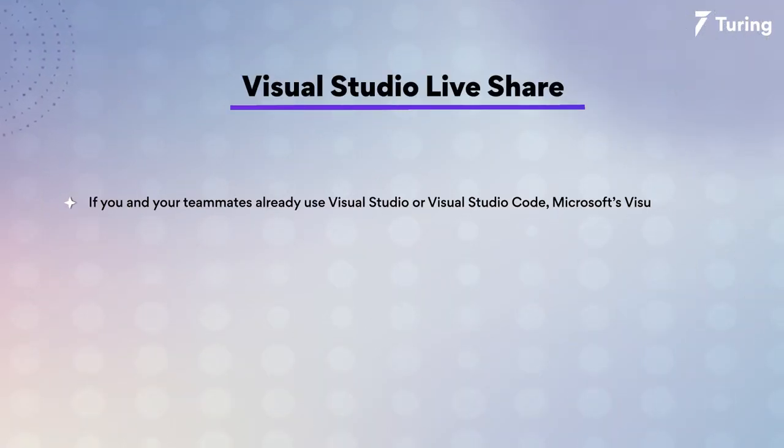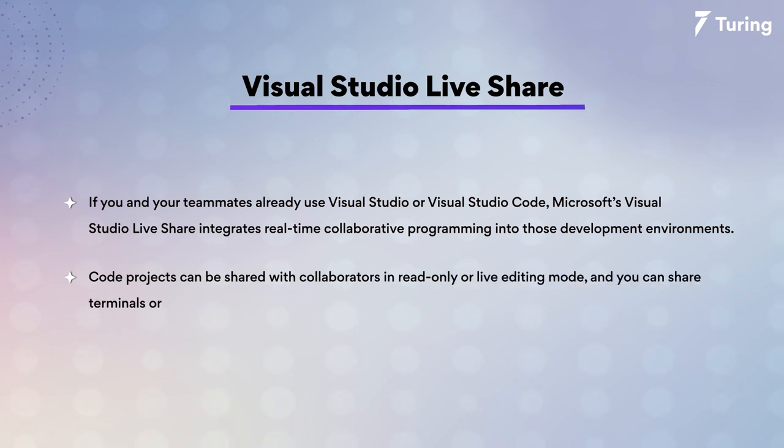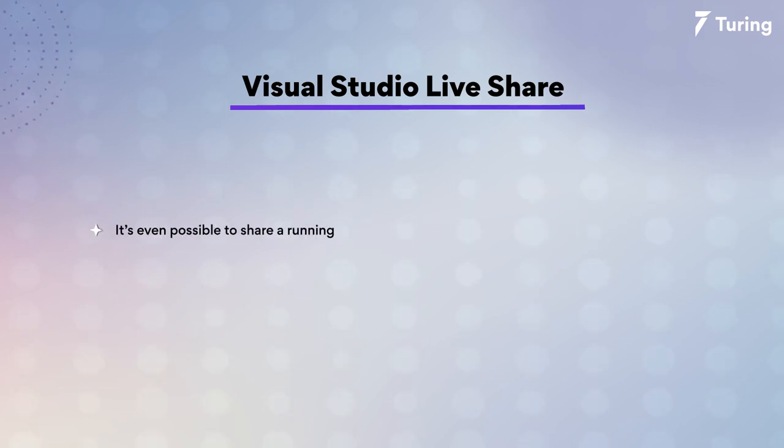Last but not least, we have Visual Studio Live Share. If you and your teammates already use Visual Studio or Visual Studio Code, Microsoft Visual Studio Live Share integrates real-time collaborative programming into those development environments. Code projects can be shared with collaborators in read-only or live editing mode. You can share terminal debugging sessions as well as ports. You can also automatically follow other users' behavior — switching files, cursor movement, and so on — or you can ask them to do the same. It's even possible to share a running web application server with other users.